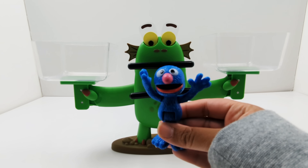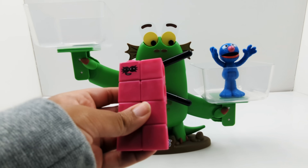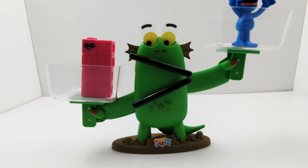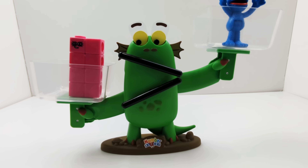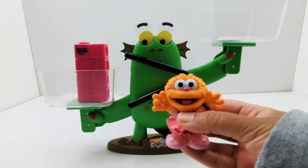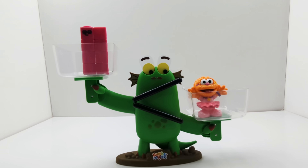Let's compare Grover and number block eight. Number block eight — which one is heavier? That's right, number block eight. Now what if I took Grover out and added Zoe? Which one do you think will be heavier now? Zoe is heavier than number block eight. Interesting.